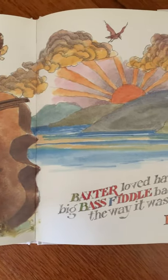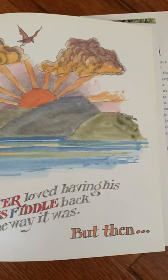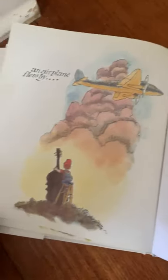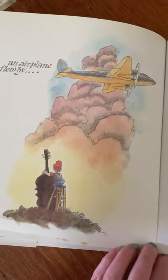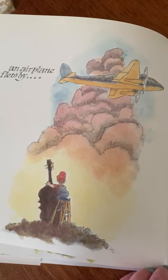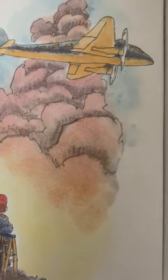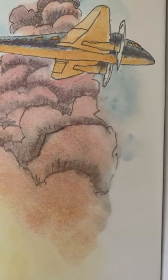Baxter loved having his big bass fiddle back the way it was. But then... an airplane flew by. Then...